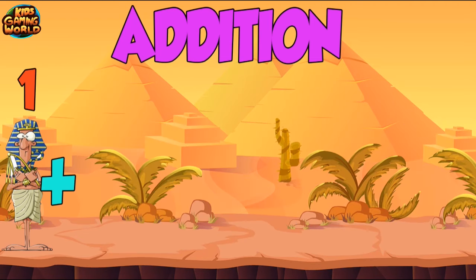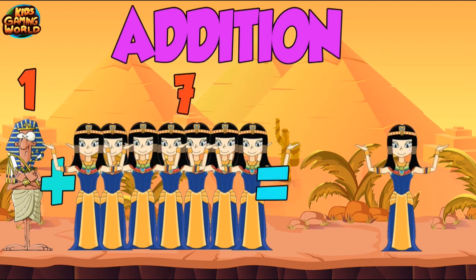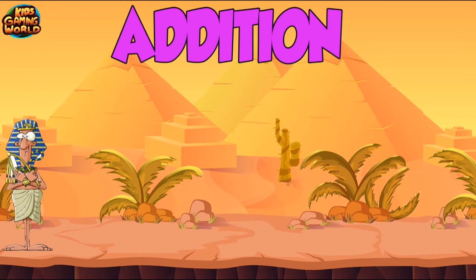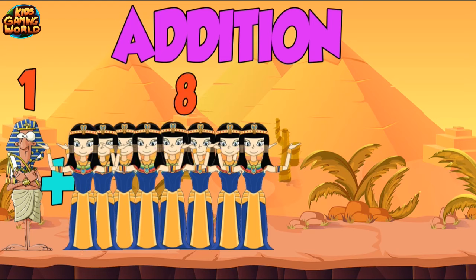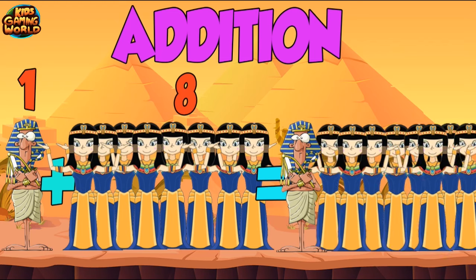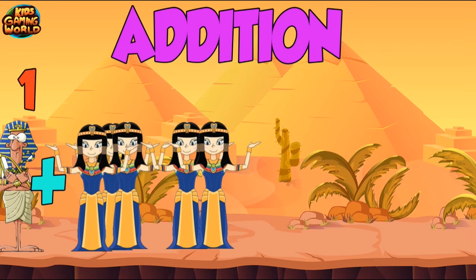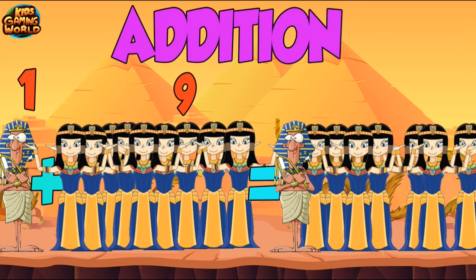1 plus 7 equals 8. 1 plus 8 equals 9. 1 plus 9 equals 10.